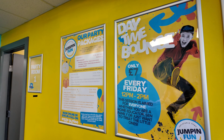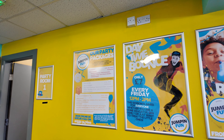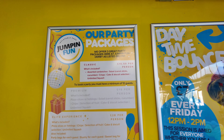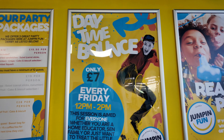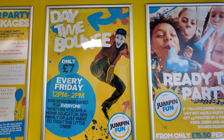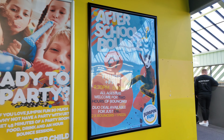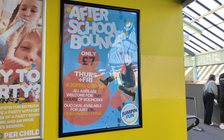We're just about finished at Jumping Fun, but I thought we'd show you some of the offers. There are party packages — Classic from £15.50 per child. They do a daytime bouncer session for £7, and an after-school bounce on Thursday and Friday from 4:30 to 6:30, also £7 for two hours of bouncing.